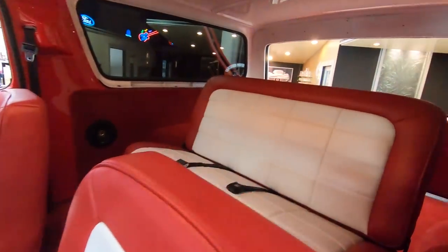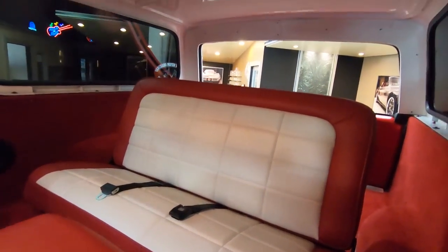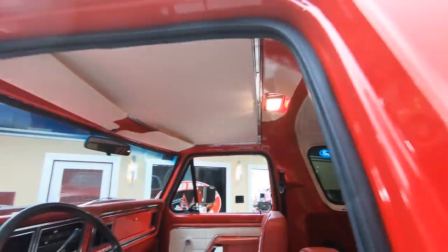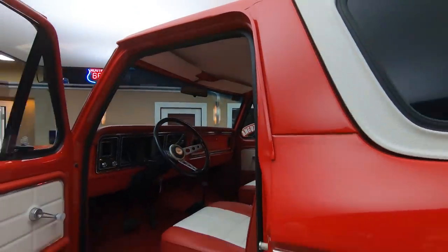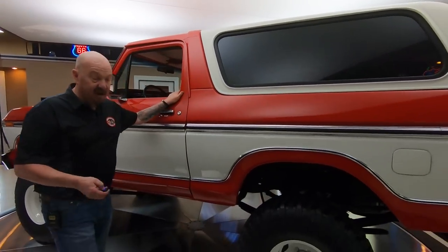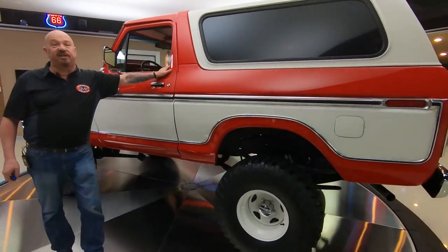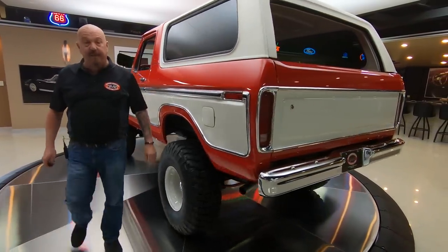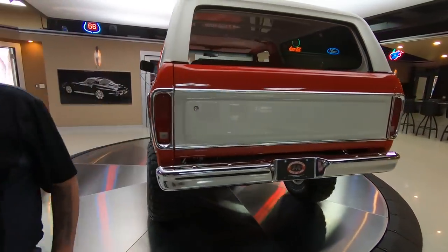Take this truck to any car show — guaranteed to be the only one there. This is one beautiful machine right here. And at Vanguard Motor Sales, we don't do any consignment whatsoever. Every one of our vehicles here, we own it. So you can bet we spent the time to check them out before we buy them.